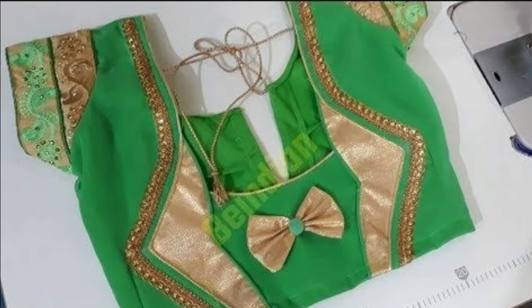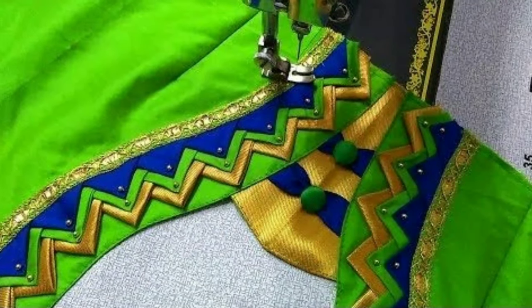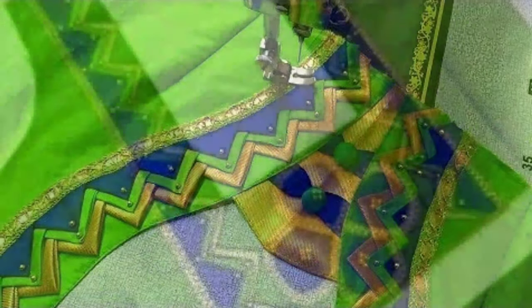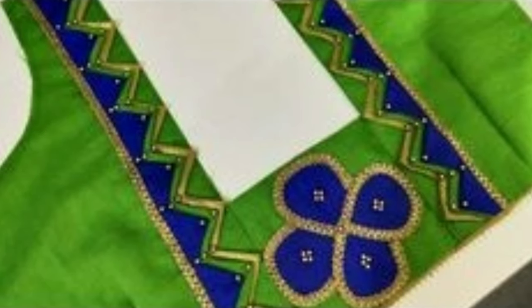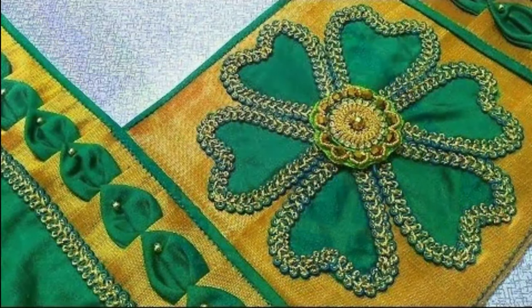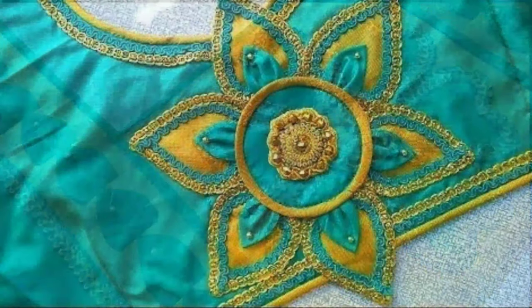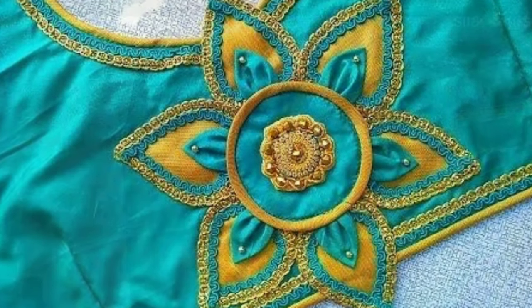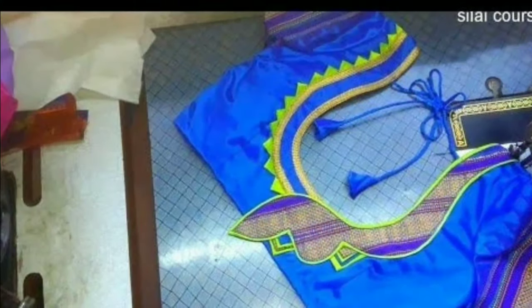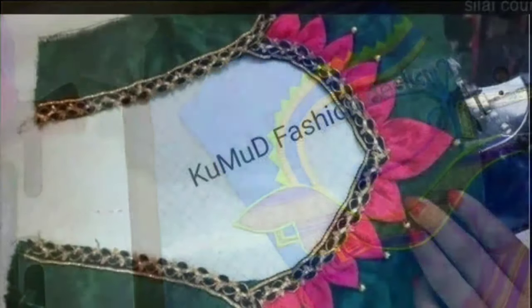Even if you might have decided which blouse style suits you the best, there is another important element you should not be missing — the backside of your blouse. Yes, there are so many options available for the backside designs that you will definitely be spoilt for choice. One look through the internet and you will find uncountable blouse designs, right from the very basic ones featuring minimalistic embroideries and round necklines to the ever-stylish ones having elaborate details and cape-style sleeves.